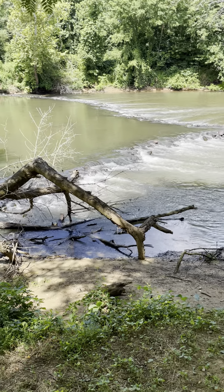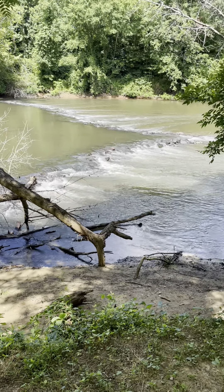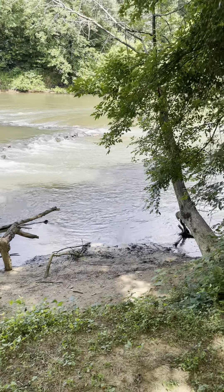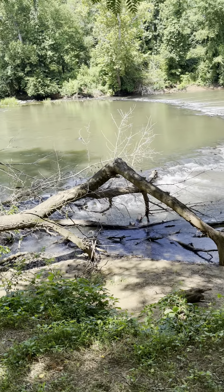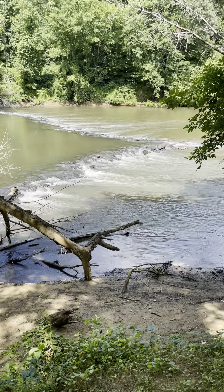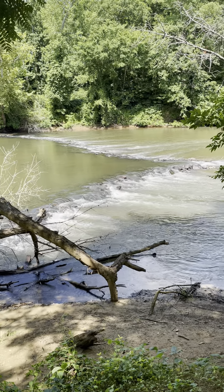We're on the banks of the Haw River in Saxapahaw, North Carolina. Just had a delicious meal at Eddie's Pub and it's about almost 90 degrees out — beautiful summer day. It's so nice and cool under the canopies of trees on the bank of the river. We decided to take a break and enjoy the sounds of the river, the rapids, and the coolness of the trees to escape the heat.